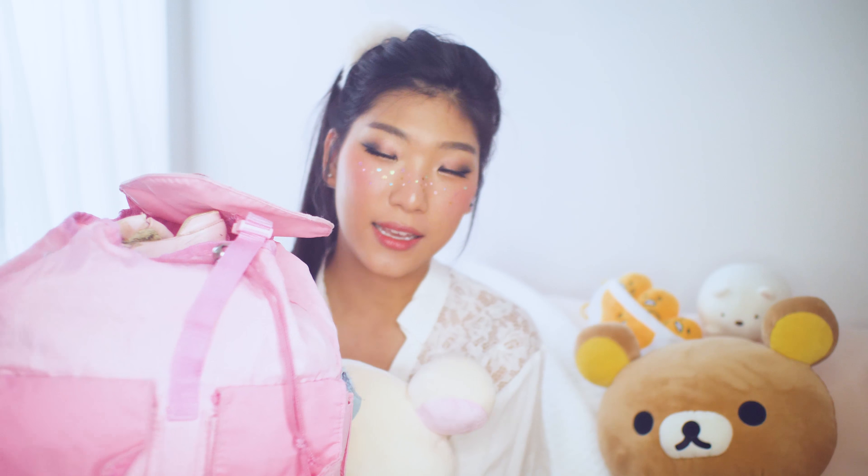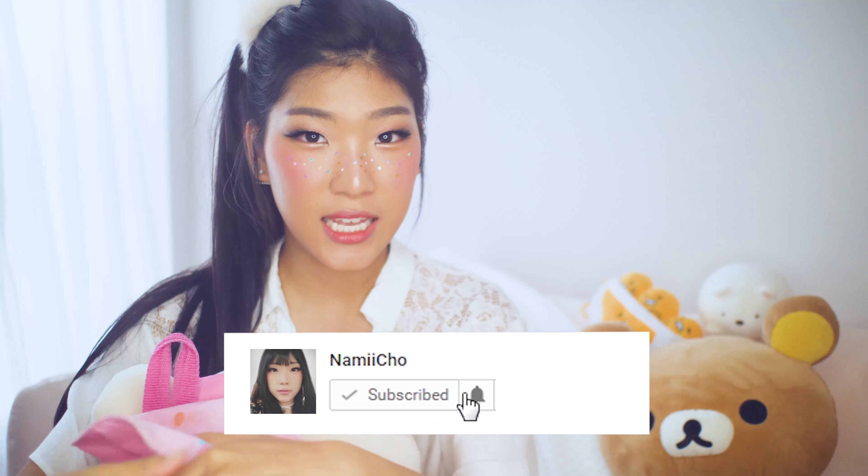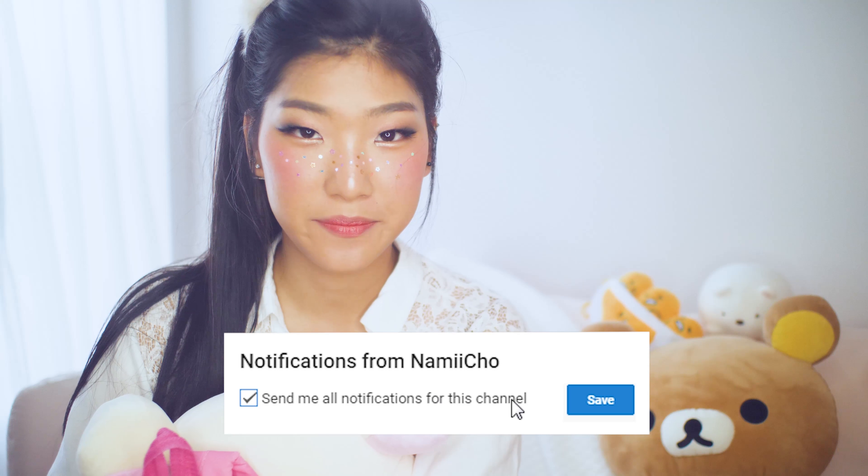It's Nami and today I wanted to talk to you and show you this really cute pink bag. It is in fact the bag that I came to Canada with as a refugee. I just did my 'what's in my bag' video, so this is going to kind of be like what's in my bag video 18 years ago.